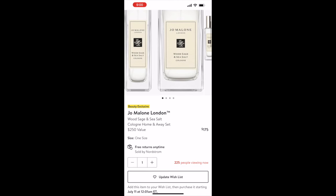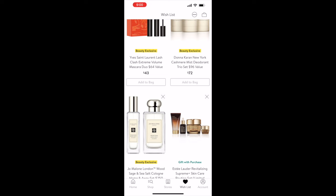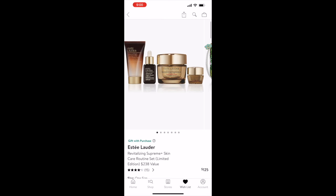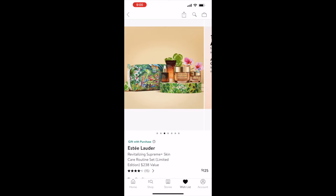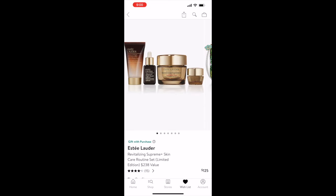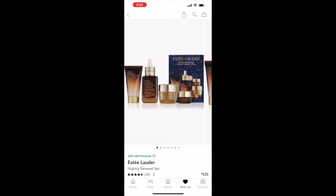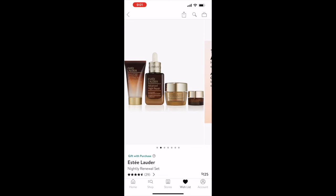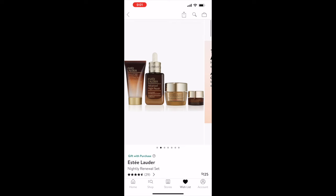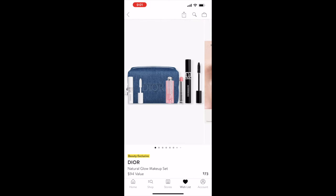With the Donna Karan deodorant I also have the Jo Malone fragrance — a full-size and travel-size bottle for $175, originally a $250 value. For skincare, there's the Estée Lauder Revitalizing Supreme Plus skincare routine set, a $238 value on sale for $125, with four products in a pouch. They also have a nighttime skincare routine set for $125 with another four products.